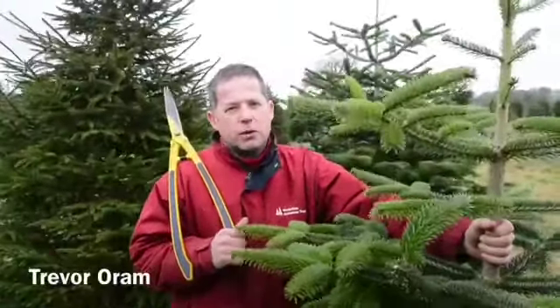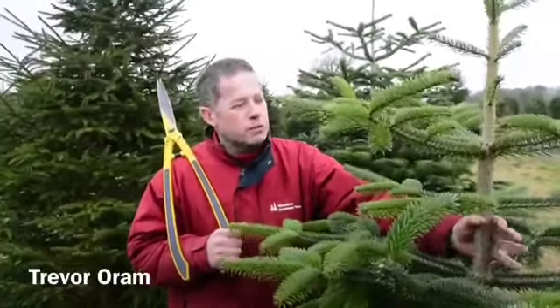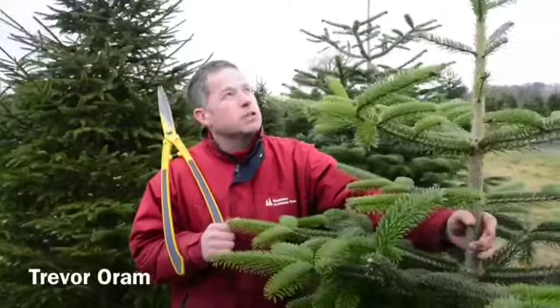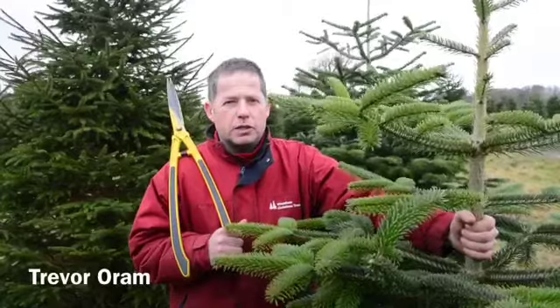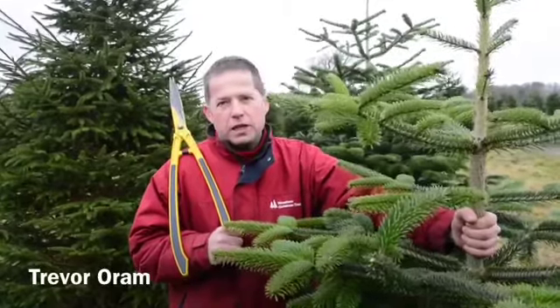This is a Christmas tree plantation we're in at the moment. We're looking at a Nordman fir which is around about seven foot tall. It should be ready for sale for the December 2014 season.